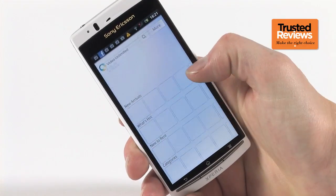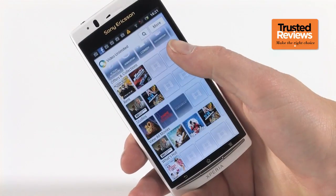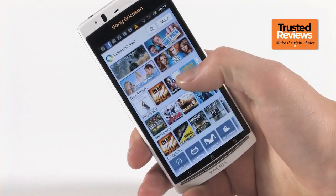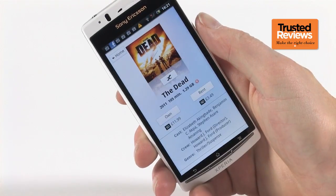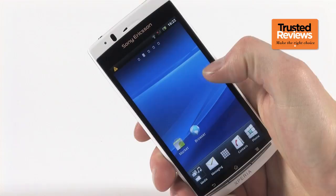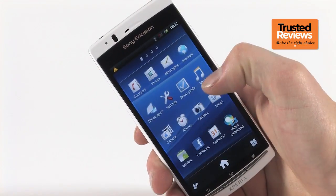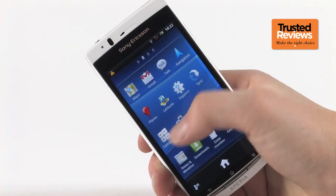These tap into Sony's vast library of music and video content to provide streaming and download services. The selection is impressive, though with prices such as £11.99 for a movie download, it isn't quite going to revolutionise movie delivery yet. As for that faster processor, the original Arc had a 1GHz chip and this model has a 1.4GHz chip, and the difference is, well, subtle.